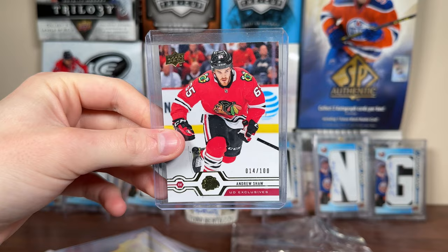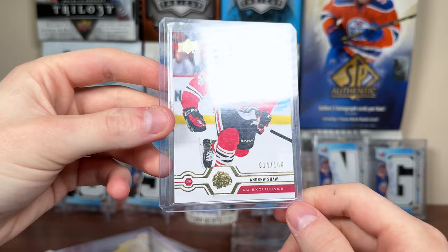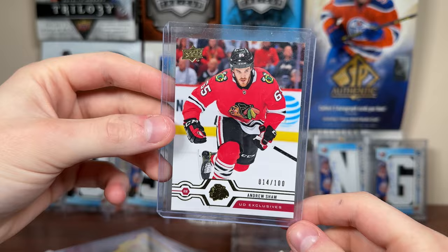Let's continue this package from Kevin. Andrew Shaw — I need to get more of his cards. I still need his chemistry on guys and his Cup RPA. One of my all-time favorite guys. Andrew Shaw 14 of 100 Exclusives, 19-20 Series Two. There you go — Andrew Shaw. I need more of Shaw. I have some nice cards like the day with the Cup and some nice ones, but I definitely need to add to the Andrew Shaw PC.